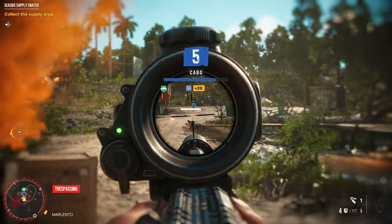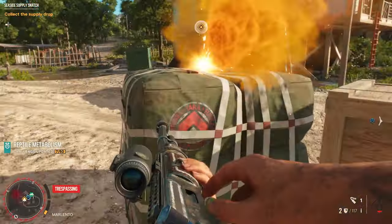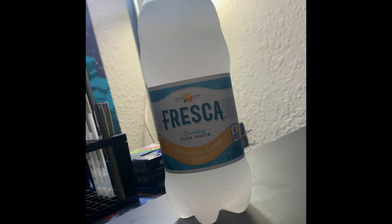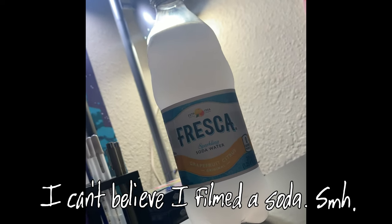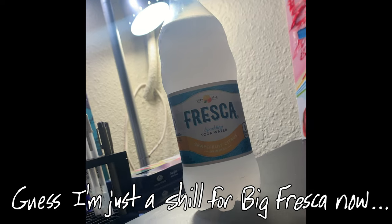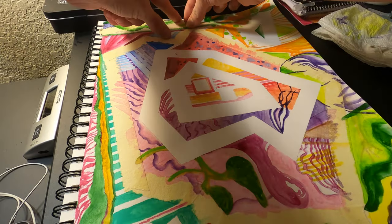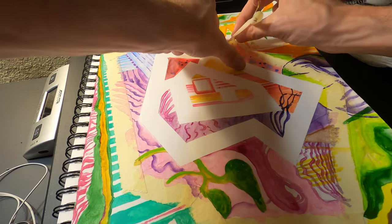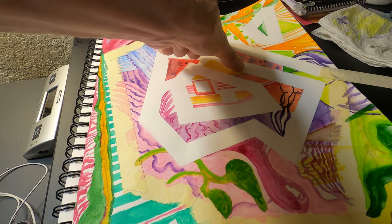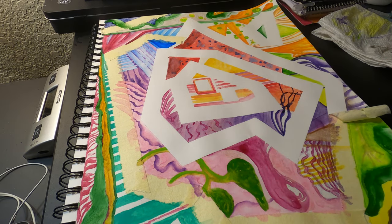My last recommendation is a soda called Fresca. I want to know who was keeping Fresca a secret — I've probably seen it many times next to the Seagram's ginger ale and never gave it any thought. The other day I just wanted to try something new, so I bought one. It's a grapefruit soda and it was so refreshing I was amazed. If you haven't had a Fresca, go check it out.